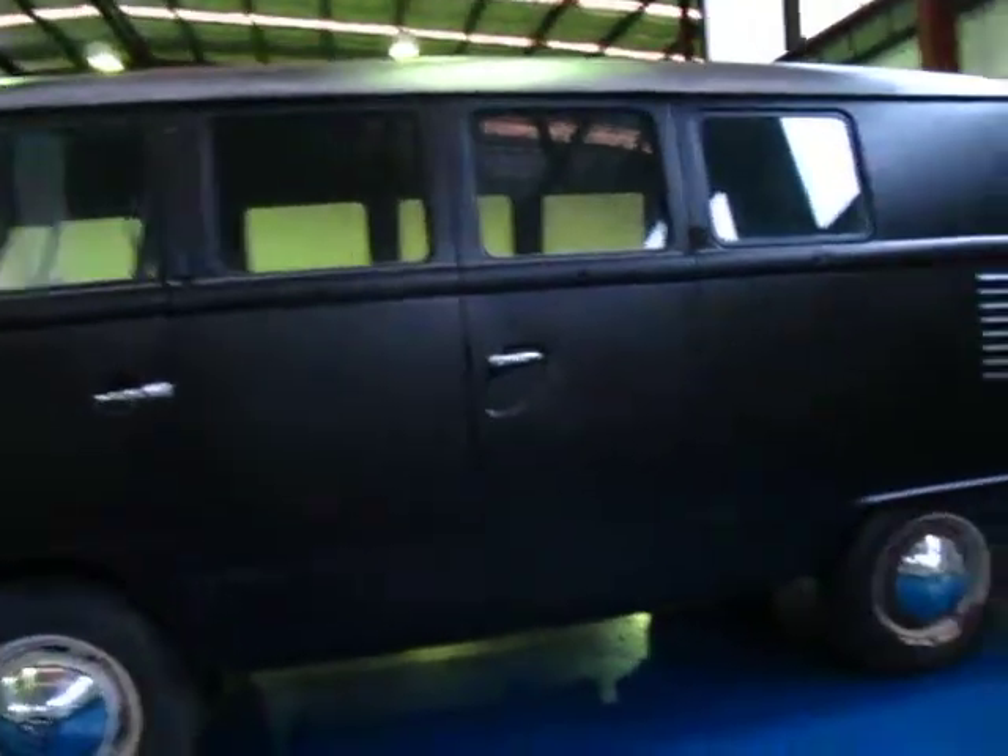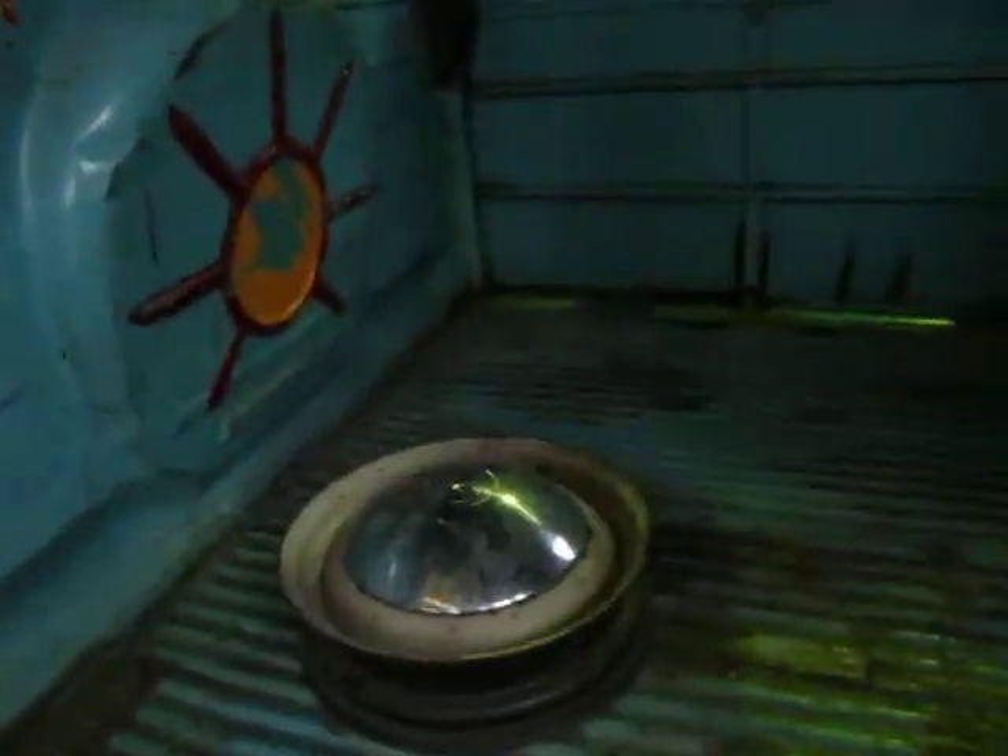The body seems to be in reasonable condition. As you can see you've got your barn doors on the side here. It's got a spare Volkswagen wheel in there — it really is very original right through.